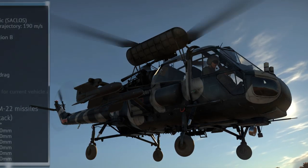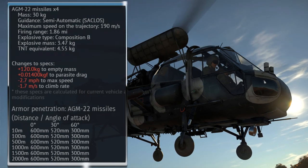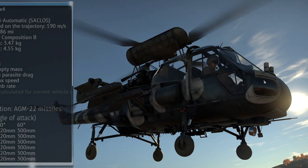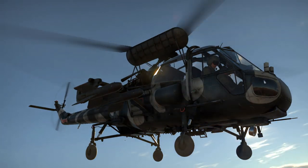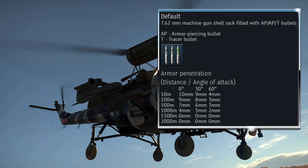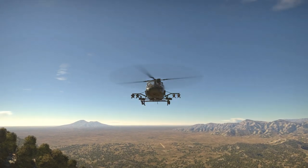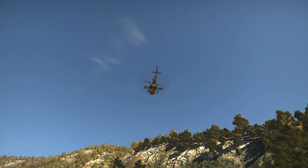Both helicopters primarily use the AGM-22 anti-tank guided missile, also known as the SS-11. Four of these can be carried by each helicopter on their pylons, and for the Wasp that is it — the only weapon it has access to. The Scout on the other hand does receive a pair of 7.62mm machine guns mounted on the skids. These have fairly limited use in ground battles and assault mode, but in helicopter battles they can be useful for picking up a few more light target kills and for grinding early modifications.